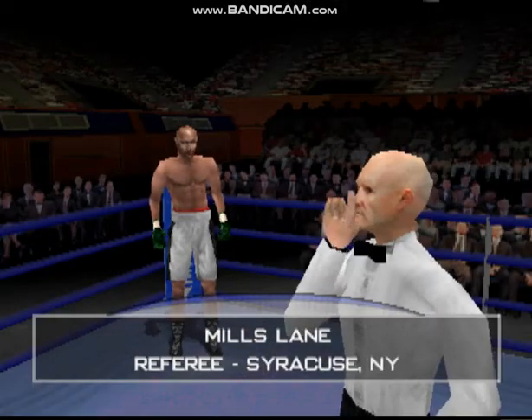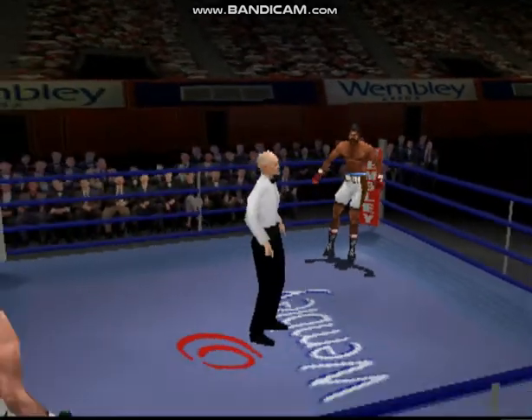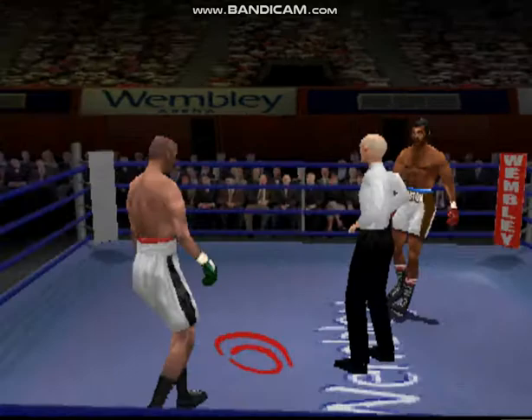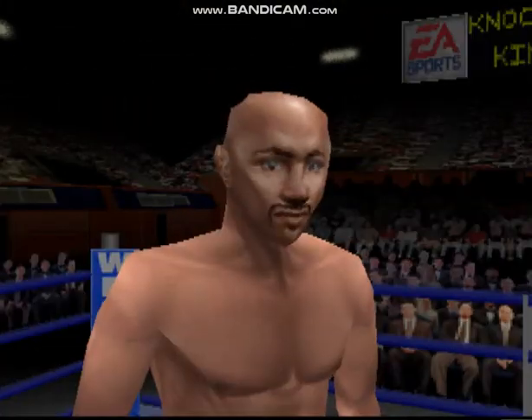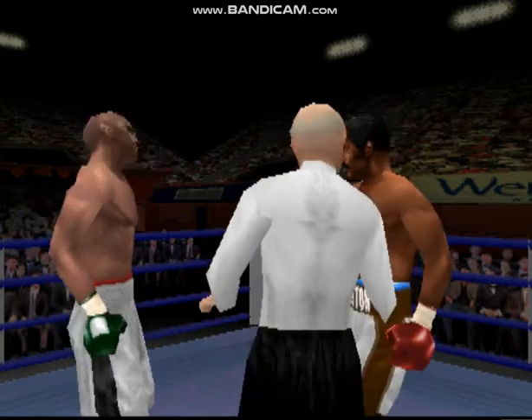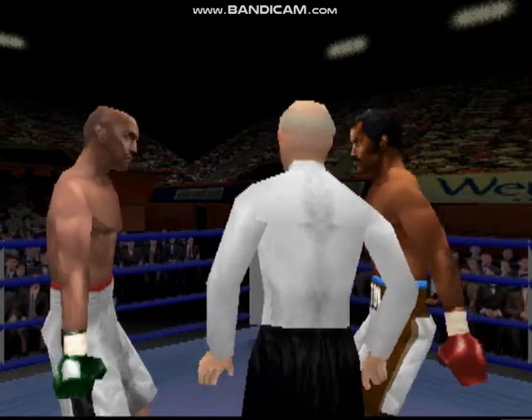And the referee for tonight's bout is Mills Lane. All right, gentlemen, we've gone through all the instructions in the dressing room. I expect a good, clean fight. Protect yourself at all times. Are there any questions? All right, let's get it on.